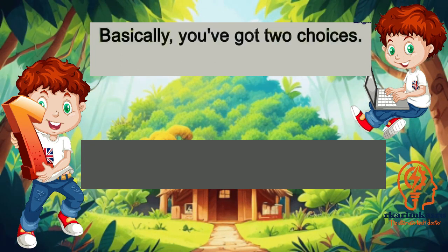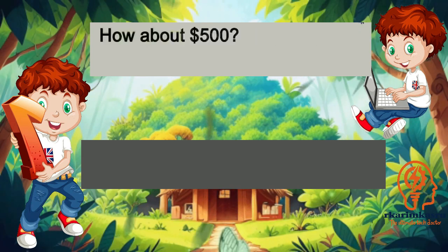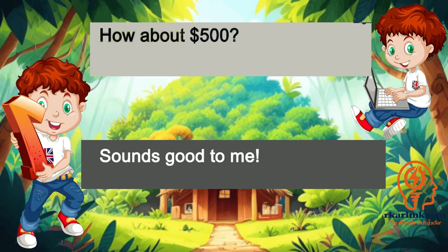Basically, you've got two choices. Can you explain them? How about $500? Sounds good to me.